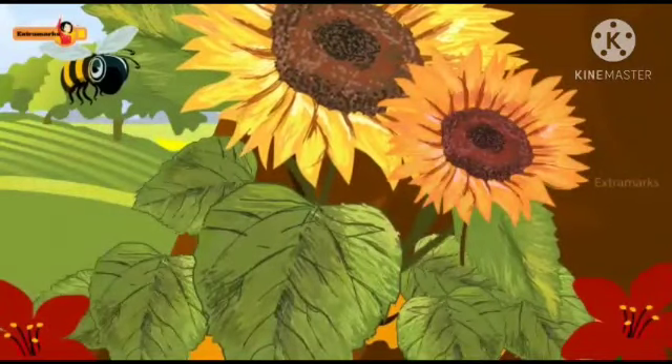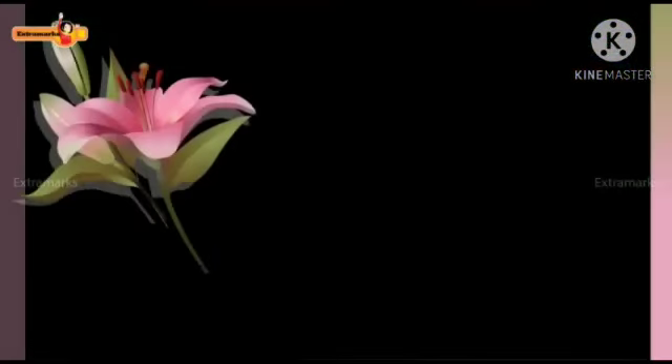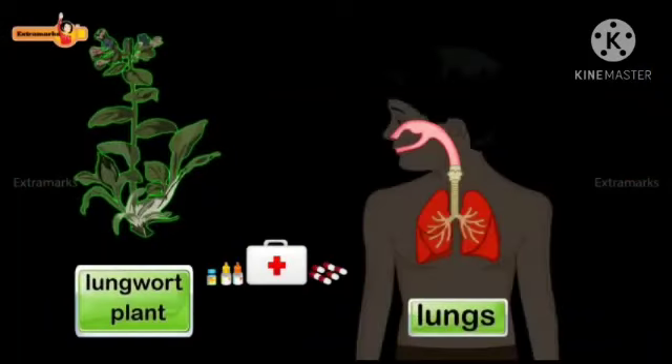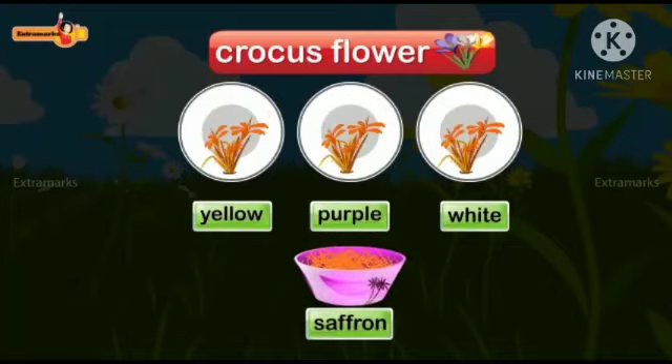Yes, I know that flowers produce nectar for the bees. Bees use this nectar to make honey. We use flowers to make medicines. Lungwort plant is used to make medicines for lung disorders. The purple, white and yellow crocus flower when dried gives saffron.